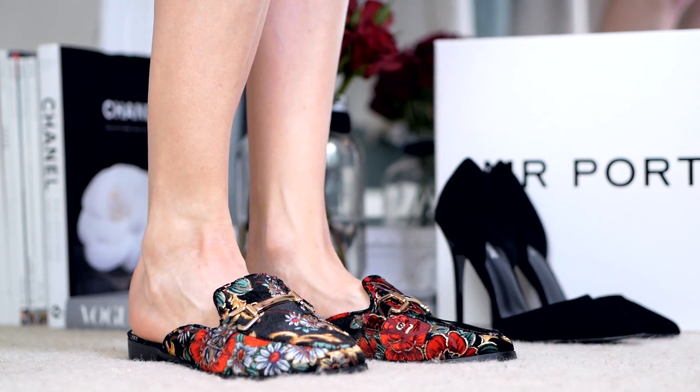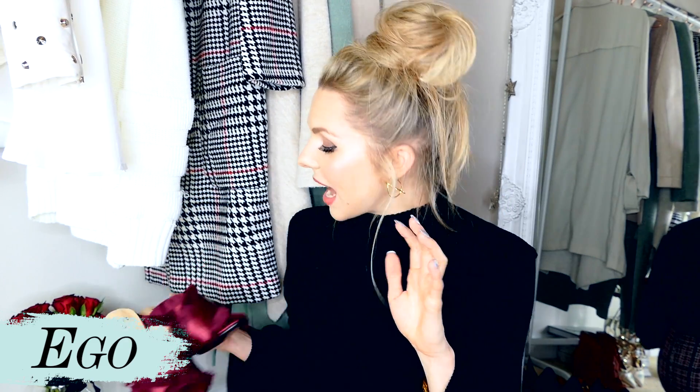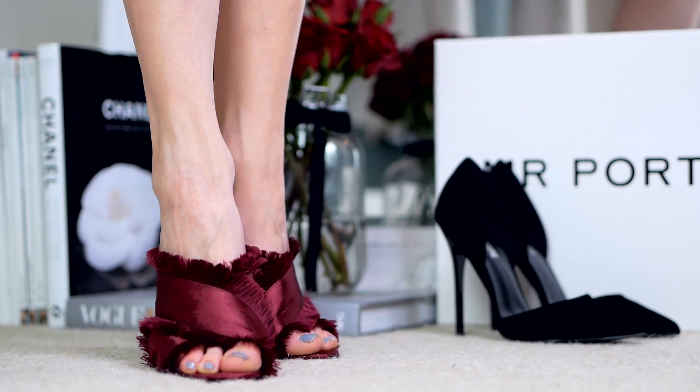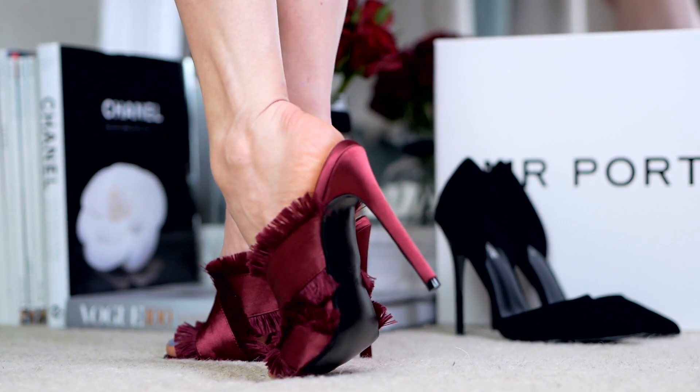The next pair are from Ego, and I actually got them to go with this outfit — I have a pink tweed skirt on and these are just the same color red. I absolutely love this color for Valentine's Day time of year — they actually match my roses! Very Cher from Clueless vibes. Up close you can see the satin material and the fringe, which is so in at the moment. Such a quirky little shoe and they match my skirt perfectly — I cannot wait to wear them.